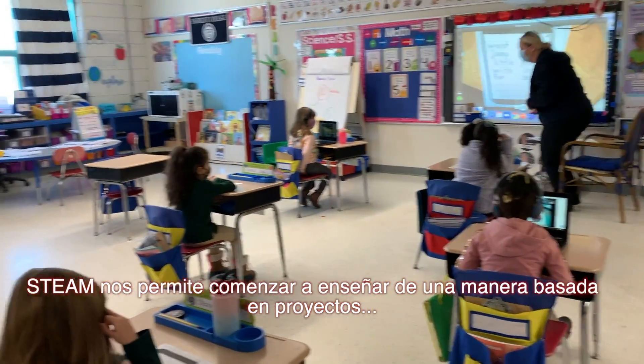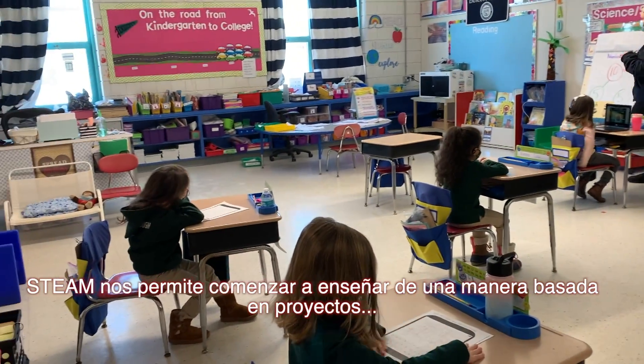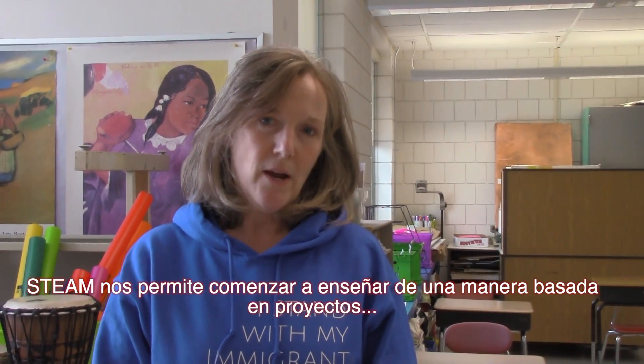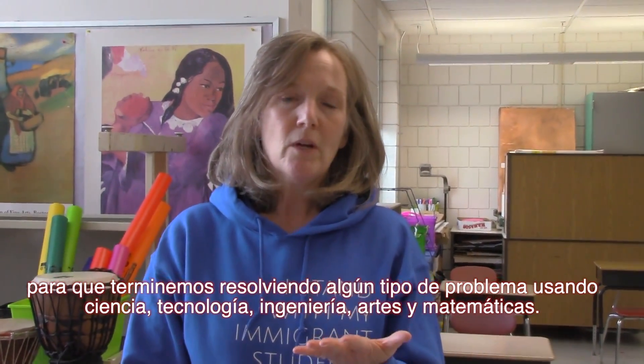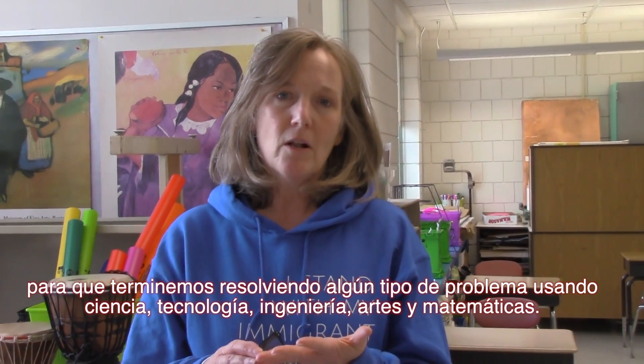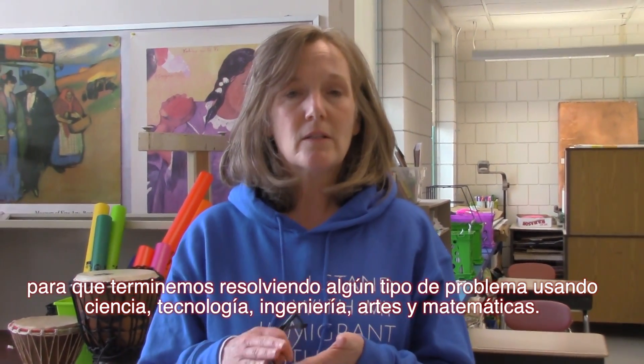STEAM allows us to start to teach in a project-based way so that we end up solving some sort of problem using science, technology, engineering, the arts, and math.